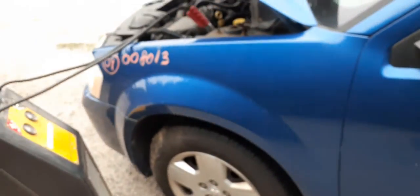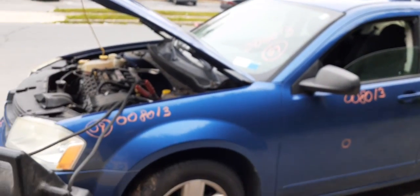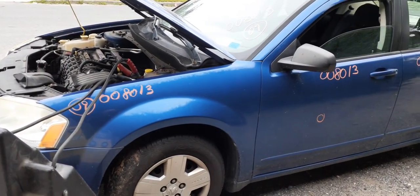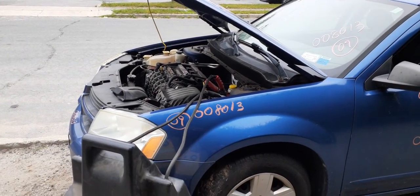Again, newest arrival: 2009 Dodge Avenger SE, four-door sedan, 2.4 automatic, front-wheel drive — with a bad motor. If you need anything, don't forget to call us first — guaranteed we beat them. Ciao, be safe, don't forget to wear your mask, and God bless.